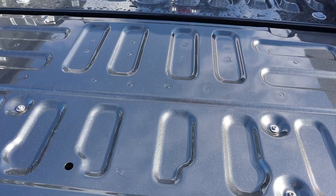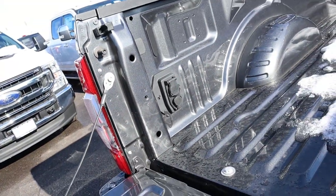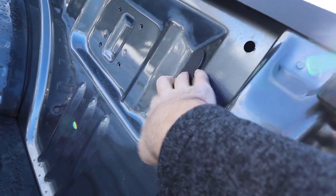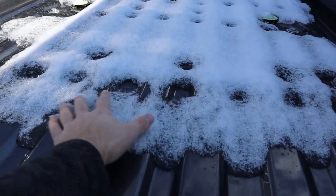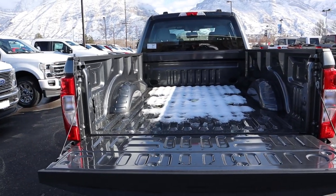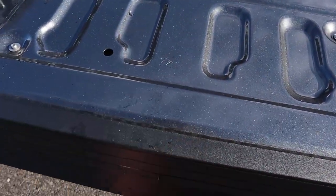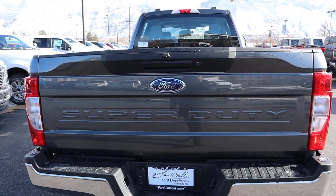Coming up to the tailgate — it's not power-lowering or anything like that. This one doesn't have a bed liner, but you can get one. There are plug-ins for towing, no LED bed lights, and little plastic covers where the bed lights would go. This one does have a fifth wheel prep. It's a longer bed and just absolutely massive. The tailgate is super light to lift and easy to put into place.